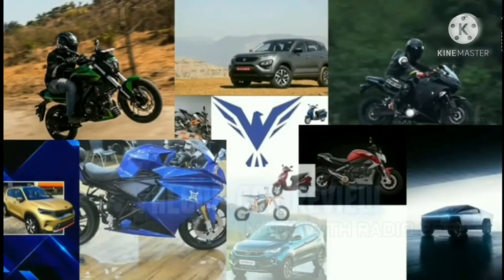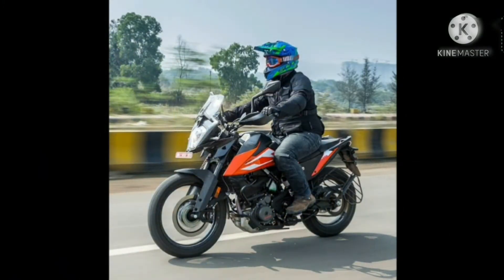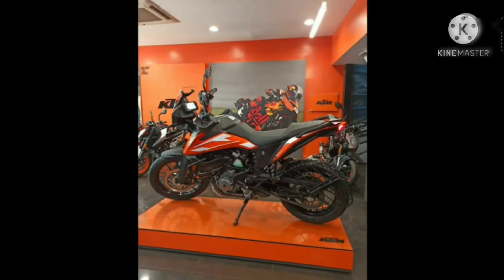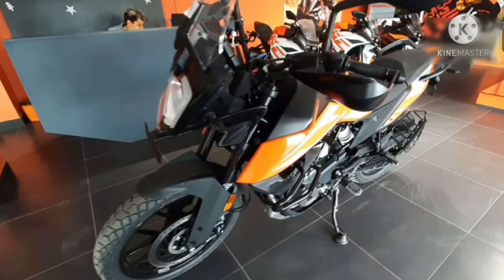Hello guys, welcome back to our channel Falcon Car Review. Today we are going to take a detailed review of KTM Adventure 250. So let's get started. The KTM 250 Adventure is the lightweight entry into the exciting world of KTM travel — perfect for daily commuting and even venturing out a little further into the unknown. This compact, powerful and agile all-rounder will keep you going long after the paved roads have ended.